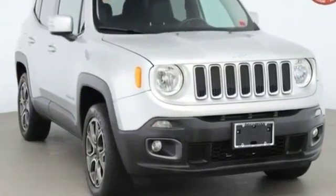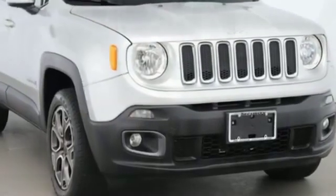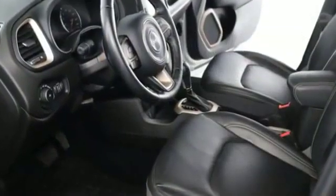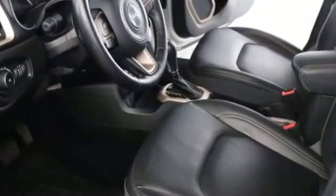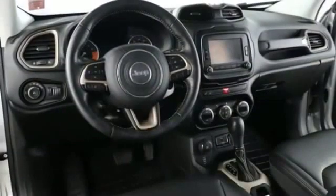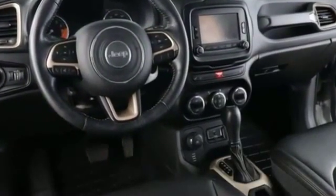2016 Jeep Renegade with less than 29,000 miles on the odometer. This SUV offers space as well as power and performance. You'll also love how it combines comfort and convenience with its side view mirrors with turn signals, satellite radio,